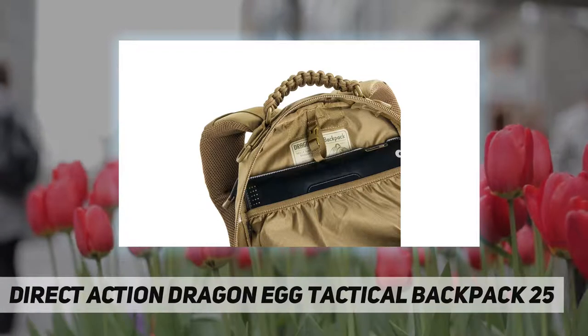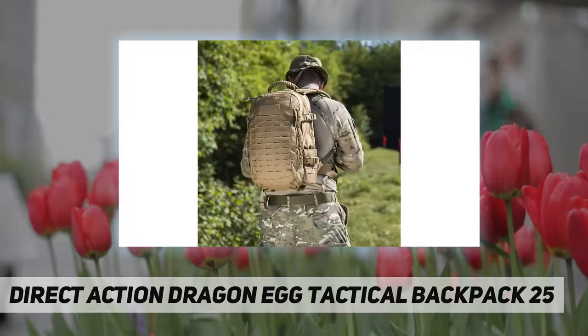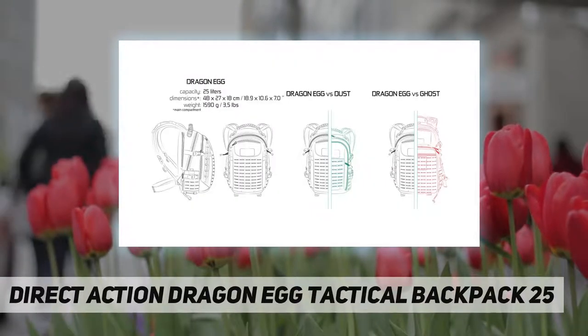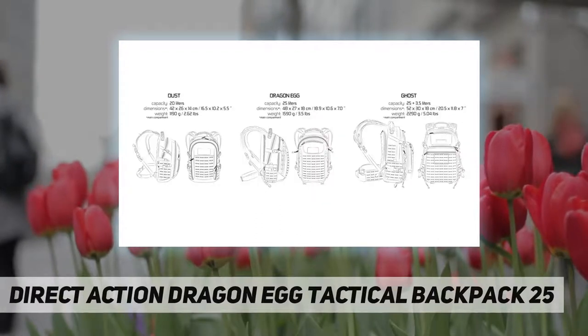High-end user, lightweight and versatile two-day backpack designed for advanced military and law enforcement operators. Patented design — the patented combat vent system provides increased comfort during prolonged use. Also great for hiking and traveling.